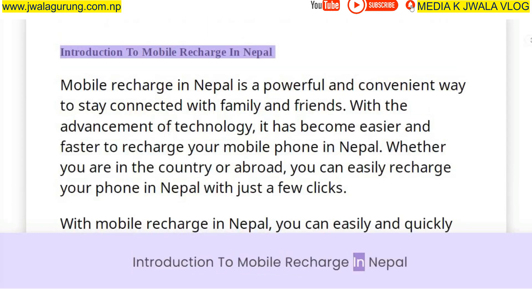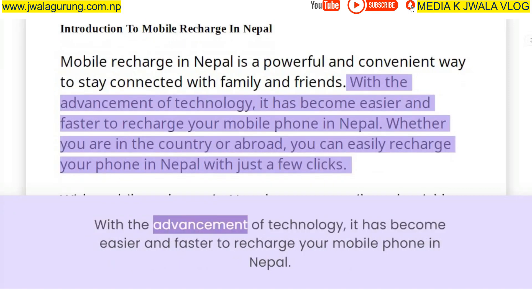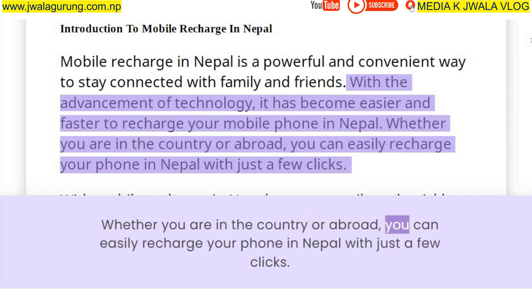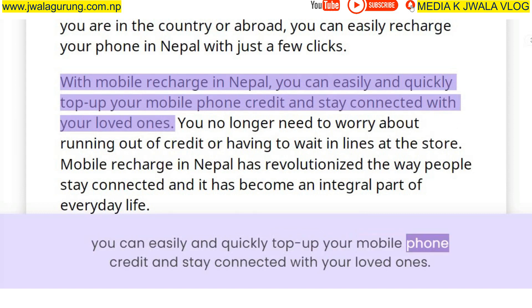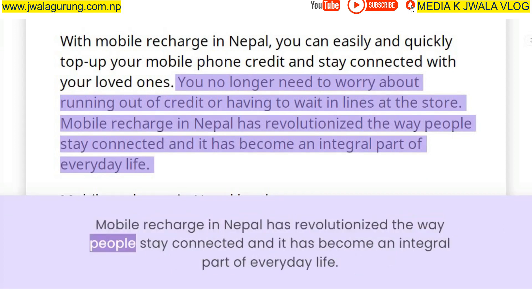Mobile recharge in Nepal is a powerful and convenient way to stay connected with family and friends. With the advancement of technology, it has become easier and faster to recharge your mobile phone in Nepal. Whether you are in the country or abroad, you can easily recharge your phone with just a few clicks, top up your mobile phone credit, and stay connected with your loved ones without worrying about running out of credit or waiting in lines at the store.